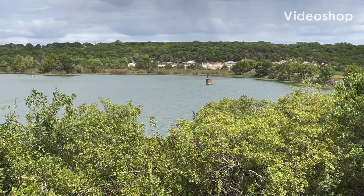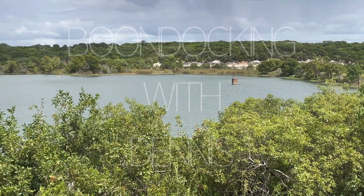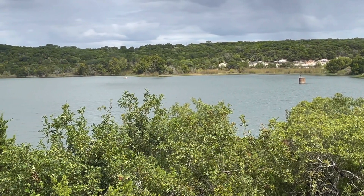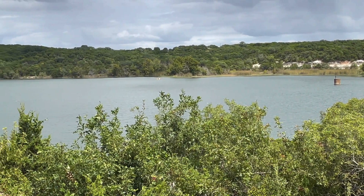Hey guys, you're watching Boondocking with Dennis. We're outside of Cleburne, Texas today. We're going to check out Cleburne State Park.